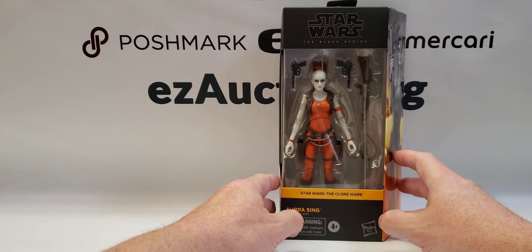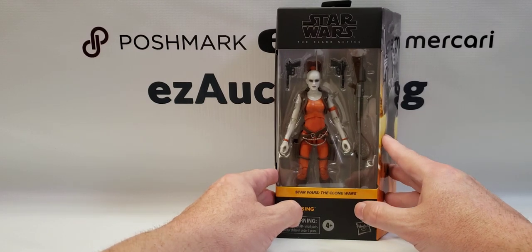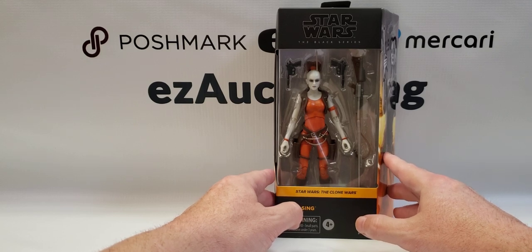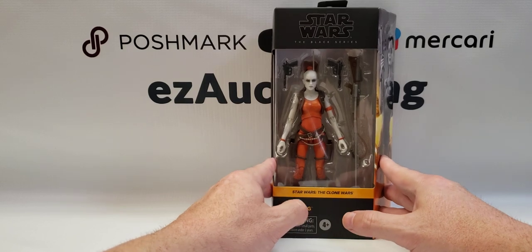Next up is R-Sing. She is from the Clone Wars animated series and she was also in The Phantom Menace for a split second in the pod racing scene. She's a bounty hunter, and there's one of her per case.